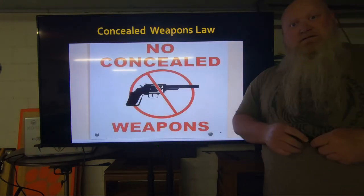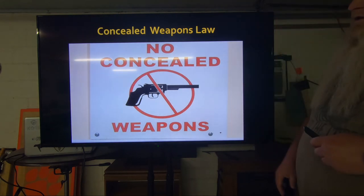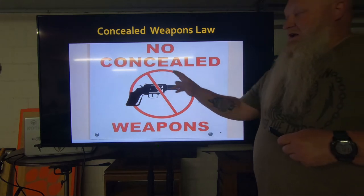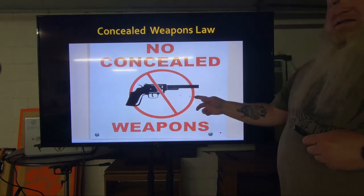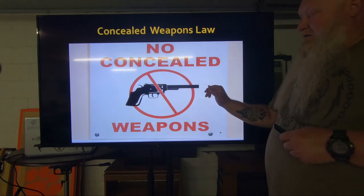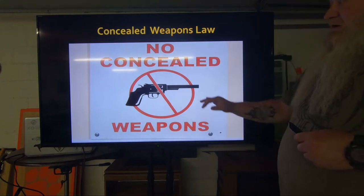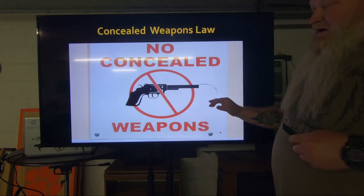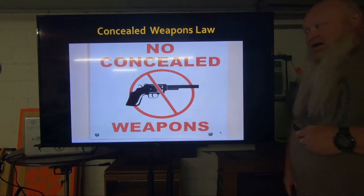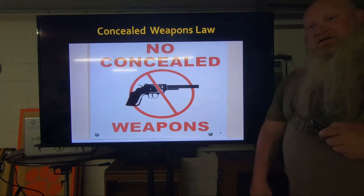Let's run through some examples. This first one is not a valid sign. The verbiage is wrong, the verbiage is the wrong color, the slash is the wrong way, and the gun is outside the circle — it's got to be inside the circle, meaning it can't touch the line or go past it. If the line is touching the gun, that's considered inside, but if it goes onto or past the line, it is outside that circle. Not a valid sign — but again, this business would still have the right to ask you to leave or go put it in your vehicle.